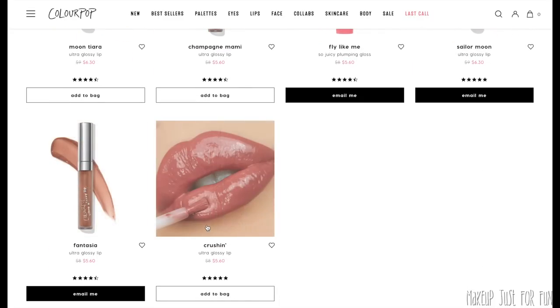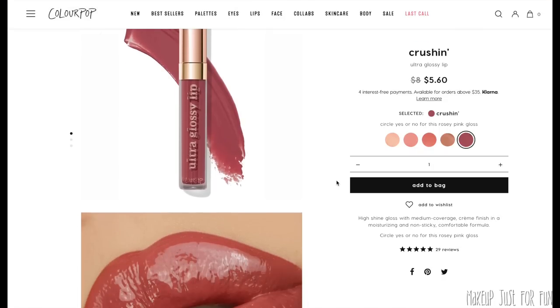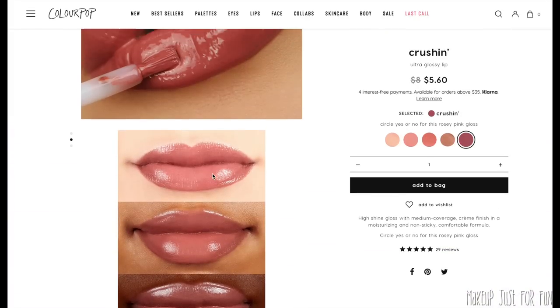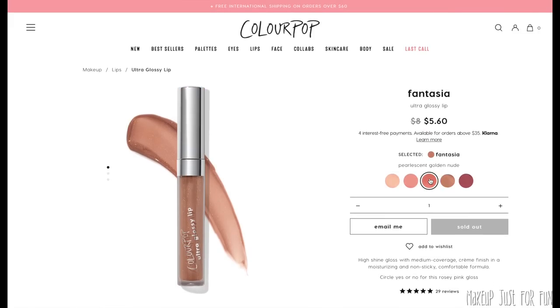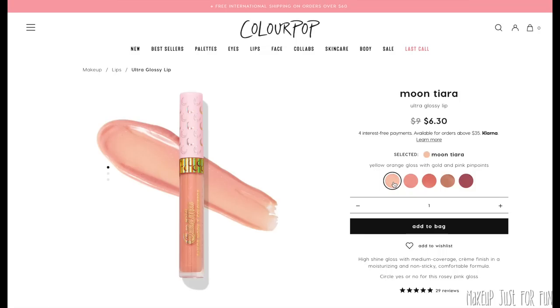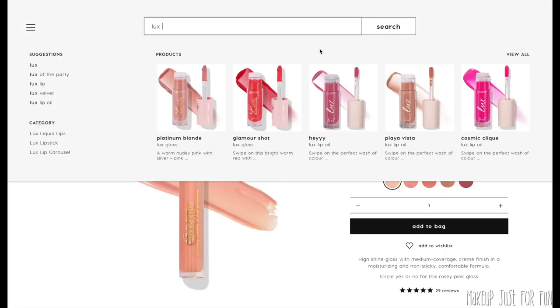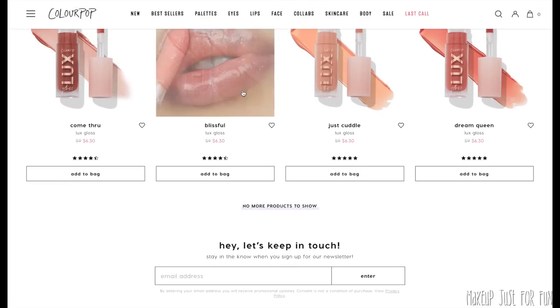The Ultra Glossy Lips are a very standard lip gloss: $8 a piece, 3 grams of product, sweet vanilla scent, in that slim Ultra component. These have a brush tip applicator, which I truly do not like at all — I wish they just had the regular little baby doe foot. That's really the big differentiator here. These are non-sticky, straight-up regular glosses.